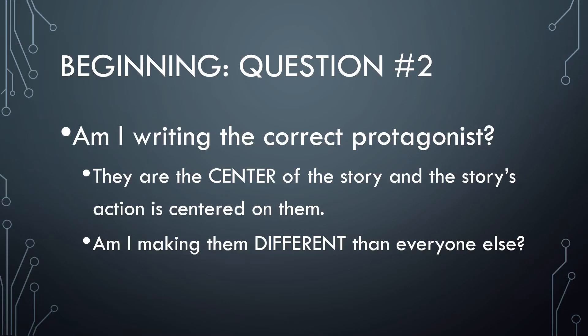Next: am I writing the correct protagonist? Your protagonist is the center of your story — everything is happening around them, they are interacting in all the climactic parts, and we get a full understanding of what's happening with them. If you get the opportunity on Thursday morning at 8 o'clock I'll be back here teaching all about character. A protagonist is the center of the story, and we need to make them very different from everyone else.